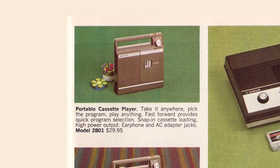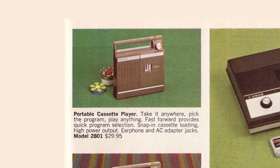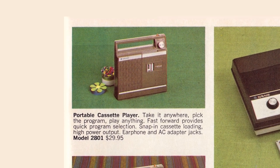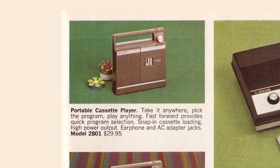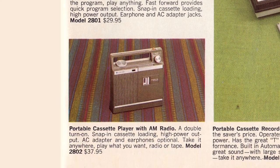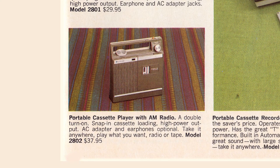Over here we see the portable cassette player. Take it anywhere, pick the program, play anything. Now this is just a player, not a recorder, for $29.95. Below it we see a $37 version that also has an AM radio.